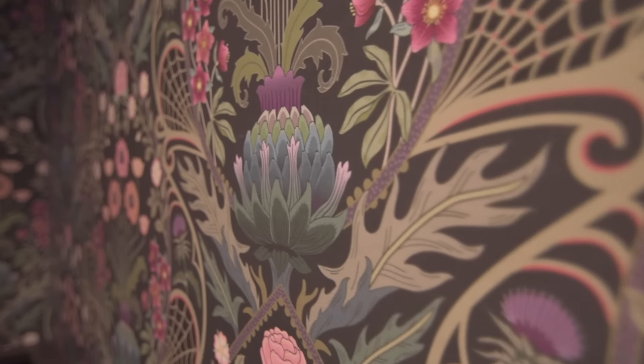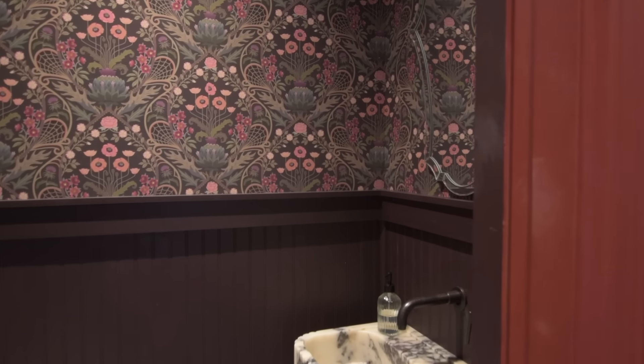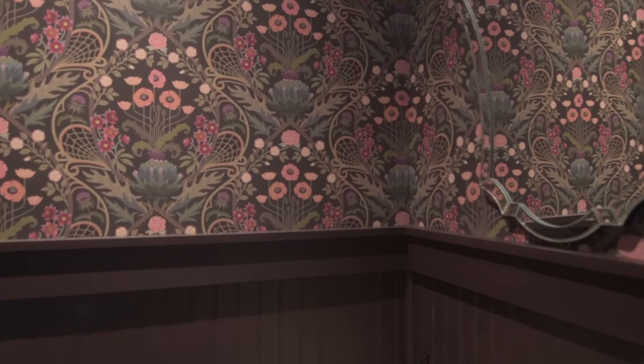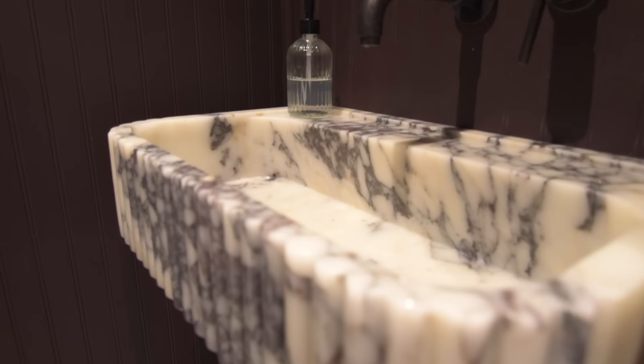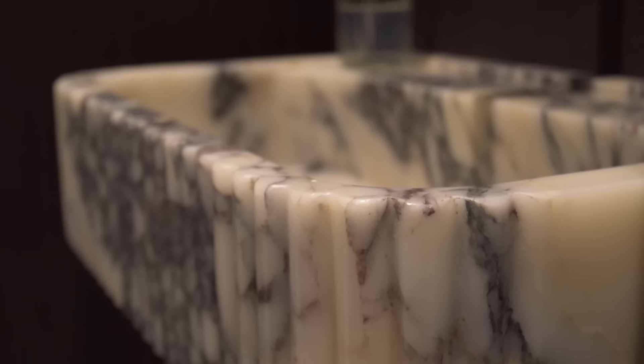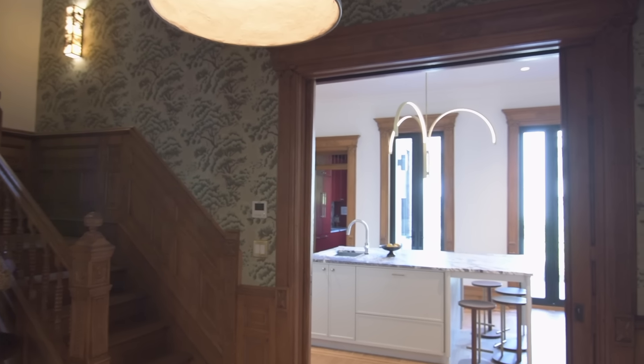The powder room is super special. We brought the motif from that stained glass into this wallpaper from Spoon Flower, and below the wallpaper is gorgeous rich burgundy wainscoting paneling, contrasting beautifully with a gorgeous vessel sink made of marble.